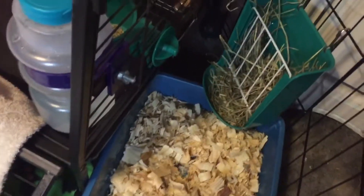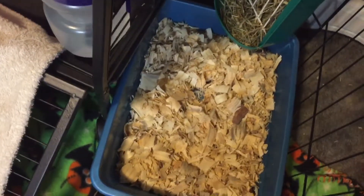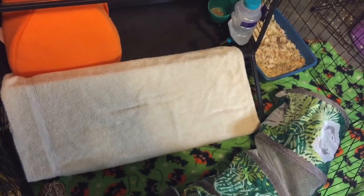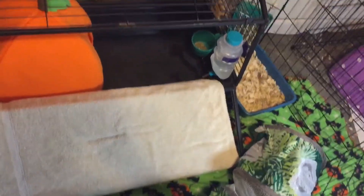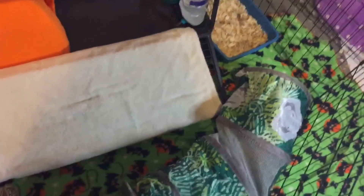Over in this corner I put his hay rack and his litter box, so maybe that way it will work better. Inside his house we have a water bottle and a food bowl, and inside here we also have his pumpkin hidey house from right below. And then we have toys hanging. Here's the overview of Simba's cage — I think he likes it.